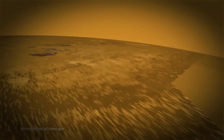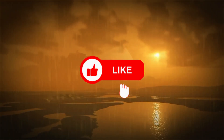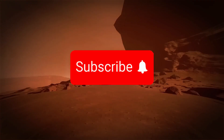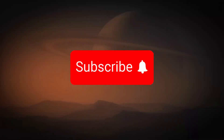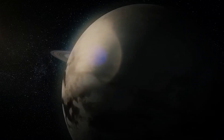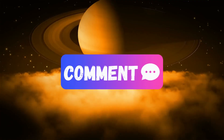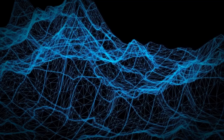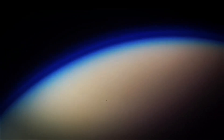If you enjoyed this deep dive into the mysteries of Europa and Titan, make sure to hit that like button. Don't forget to subscribe and ring the bell so you never miss out on exciting space exploration content. Have any thoughts on the potential for life on these moons? Drop them in the comments below — we'd love to hear your theories. Stay tuned for more thrilling discoveries in the universe. Until next time, keep exploring the stars with us.